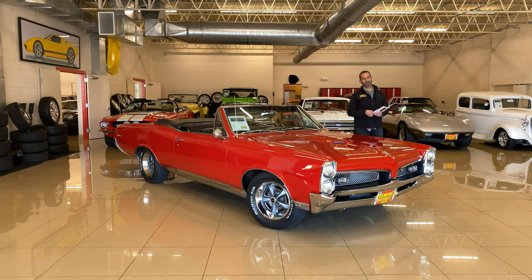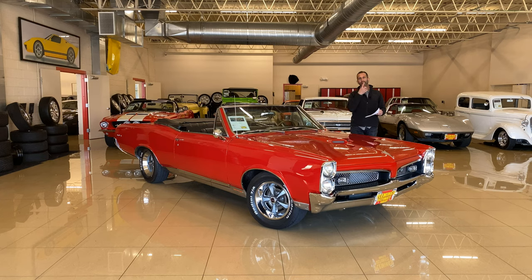Hey everybody, thanks for joining us on today's video. I'm getting a lot of grief behind the camera, so I got to stay focused. Anyway, 67 GTO convertible. That's a great looking car, but a lot of times people don't know why. That's what we're going to do — we're going to spend a minute looking at this car.